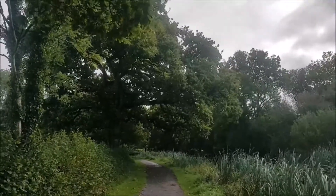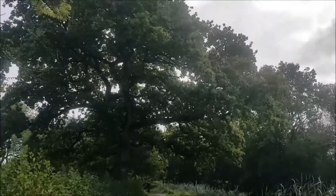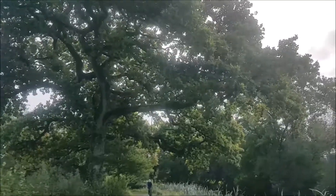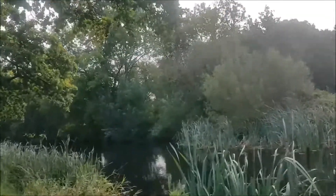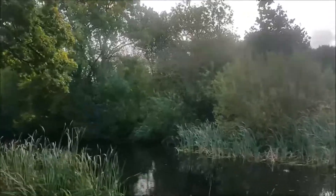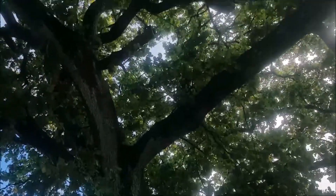There are some gorgeous oak trees along this stretch — something like this, which has been here for many, many years. How can you not love a tree like that?